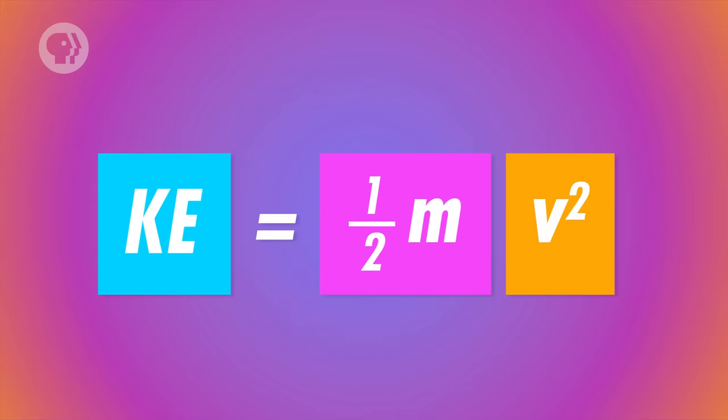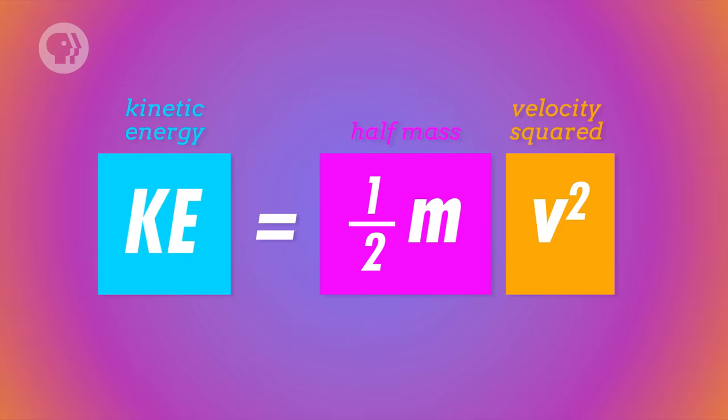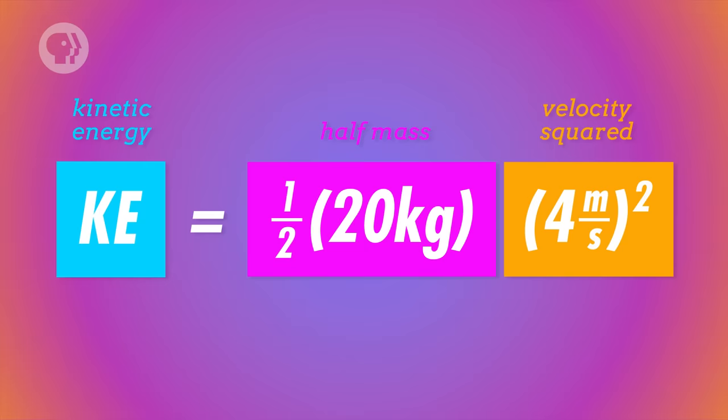There are all different kinds of energy, but in this episode we'll mainly be talking about two of them: kinetic energy and potential energy. Kinetic energy is the energy of motion. When the box was resting on the ground, it had no kinetic energy. But once you applied a force and it started moving, it did have kinetic energy, and the energy of the box changed — which means you did work on it. The kinetic energy of an object equals half of its mass times its velocity squared. This comes from applying Newton's second law and the kinematic equations to the idea that work equals force times distance. So if the box has a mass of 20 kilograms and reaches a velocity of 4 meters per second, its kinetic energy at that moment is 160 joules.